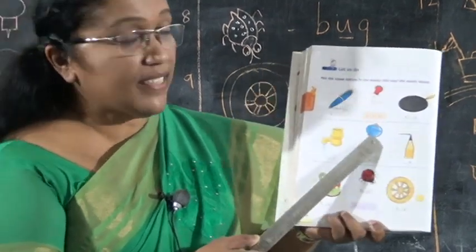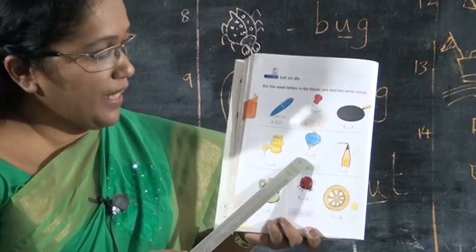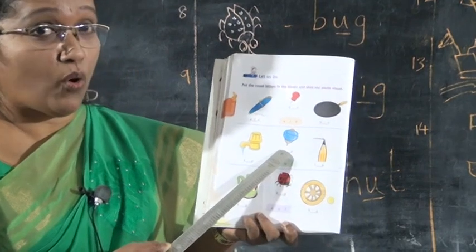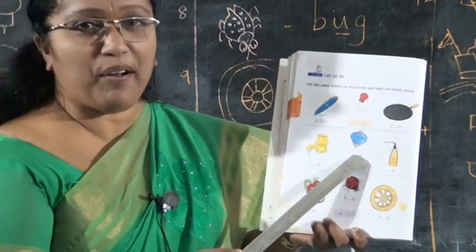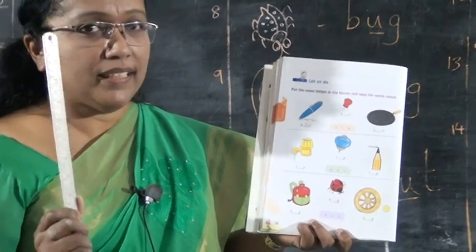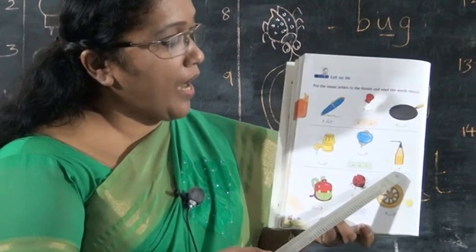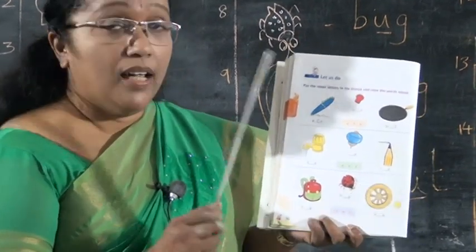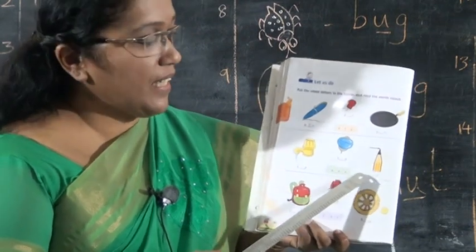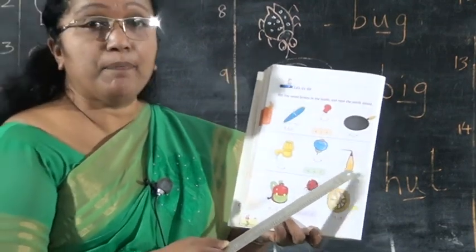Next, what is this? This is a top. T-O-P. The missing vowel letter — tell me. T-O-P. Very good. Next, pencil point — tip. T-I-P. The vowel letter is I. T-I-P, tip.